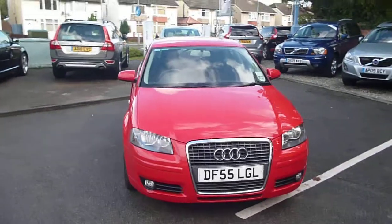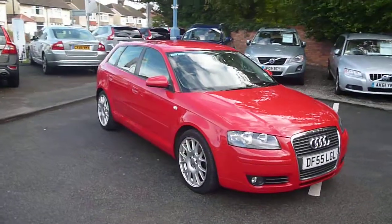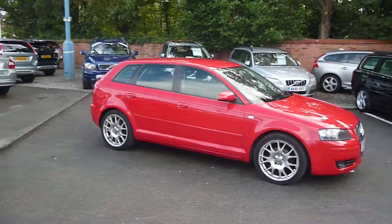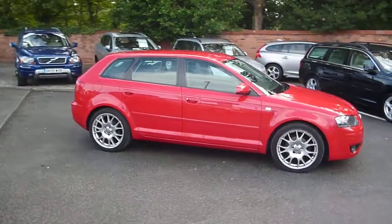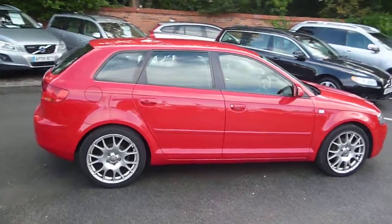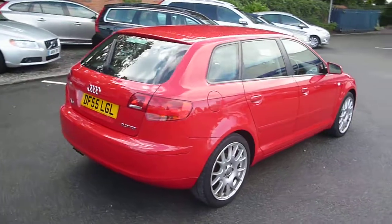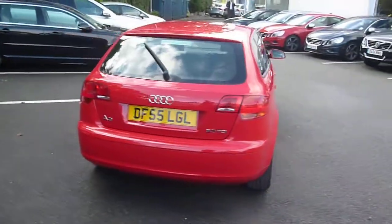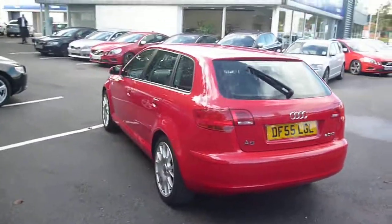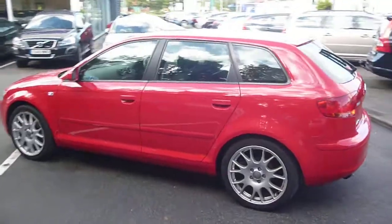Audi A3 2.0 litre TDI Sport, DF55LGL, registered in October 2005, finished in solid red with off-black cloth upholstery, located here at Rybrook Volvo in Chester. The vehicle has done just a little under 84,000 miles.